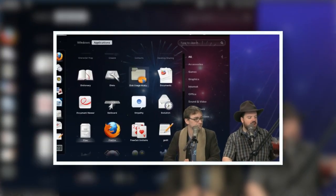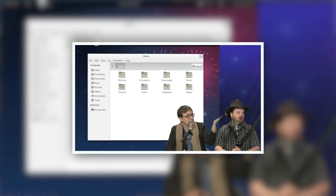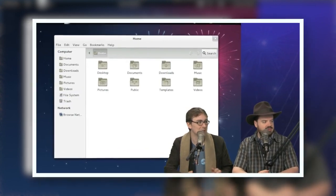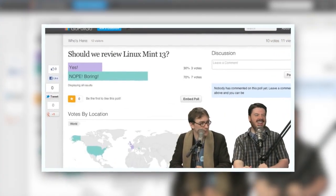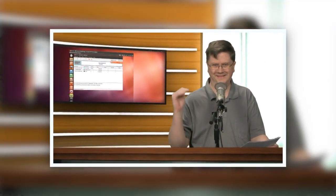This week on the Linux Action Show: Is Fedora the crazy-dancing hippie of Linux distributions? Or not? Tune in to find out! Plus, our thoughts on Linux Mint 13 and how to stash your home folder on its own partition. And so much more!